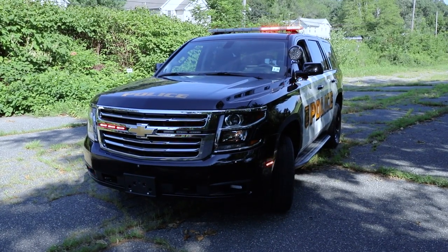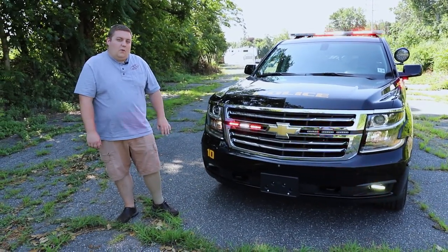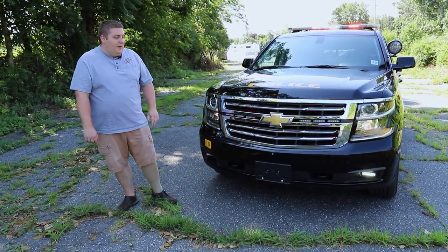We have the SoundOff Signal Fog Light Kit with the Enforcers in dual color. All the lights on the front of the vehicle will do a white override with the front takedown button.